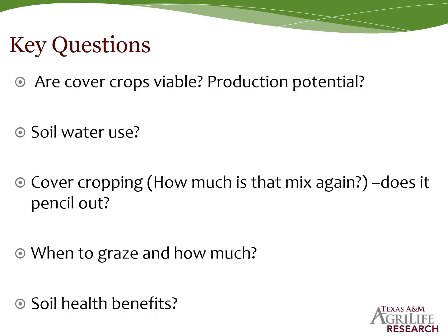Some key questions we're trying to answer: Are cover crops viable? What's the production potential? Should we even be talking about cover crops? The main concern is soil water use — if we're growing cover crops, particularly in dryland conditions, will that utilize precious soil water and take away from cash crop production? With cover cropping, how much is it going to cost, especially for multi-species mixtures? Does it pencil out?